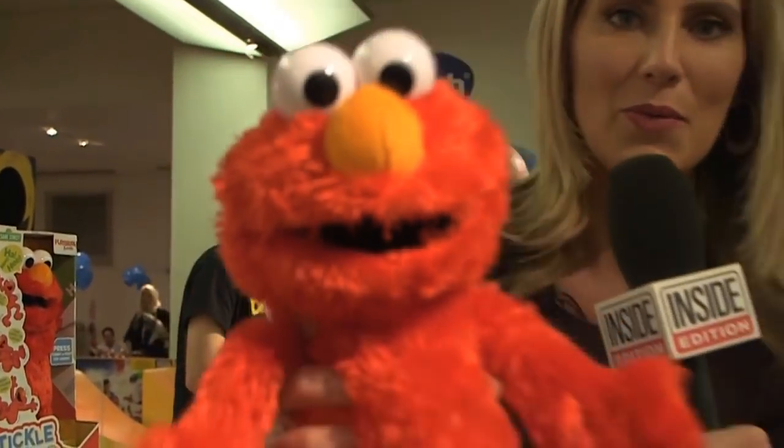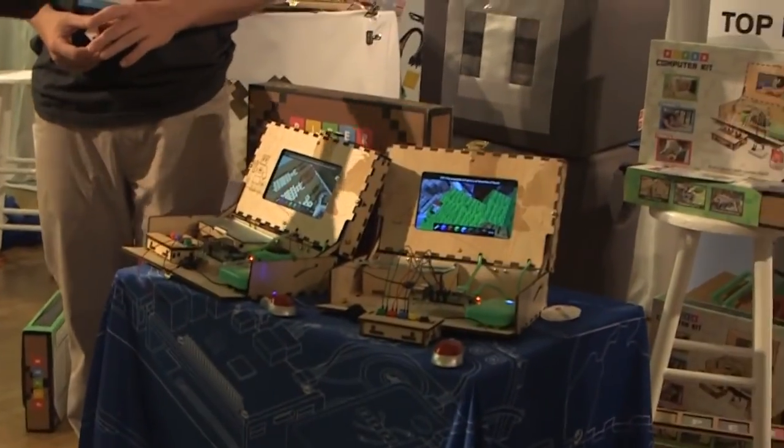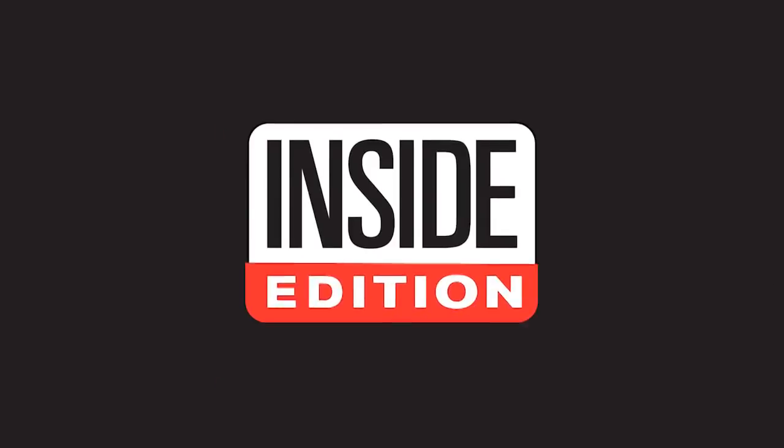From modern spins on the classics you love to things you've never dreamed of — make your own computer! This holiday season's toy technology is like a blast from the future. For InsideEdition.com, I'm Kelli Nealon.